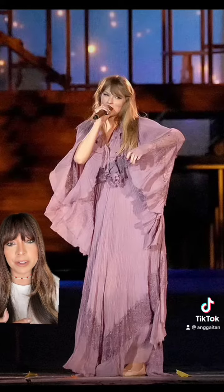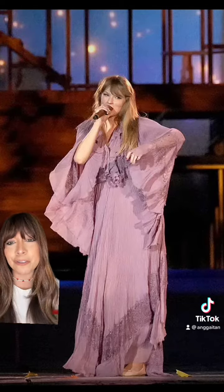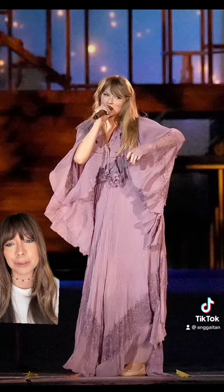This has to be one of my favorites — it's this beautiful flowy Alberta Ferretti gown. It's giving me Florence from Florence and the Machine, but I absolutely love it.